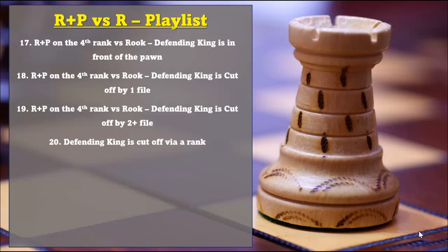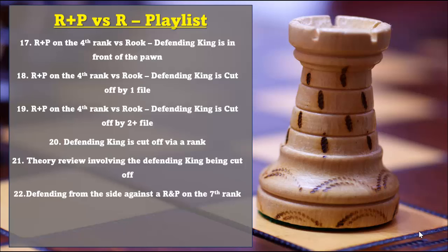The 19th video will go over these positions where the defending king is cut off by 2 or more files. The 20th video is going to go over the positions where the king is cut off via a rank. The 21st video is a quick theory review involving the defending king being cut off. And then the last video goes over the positions where you're defending against a pawn on the 7th rank from the side.